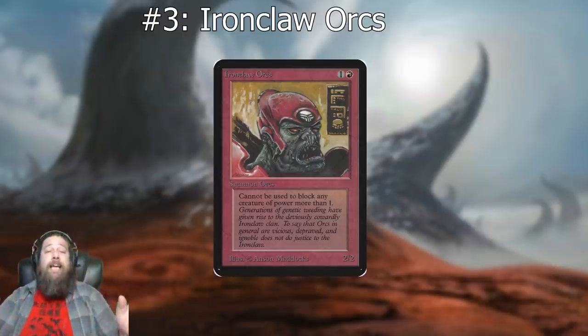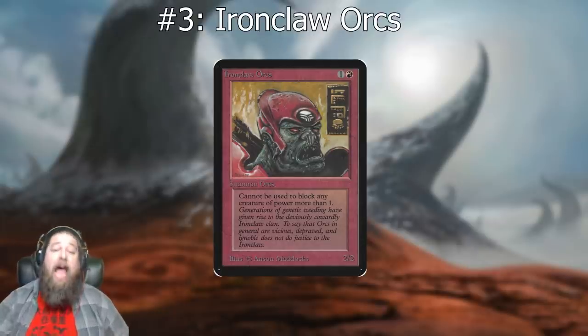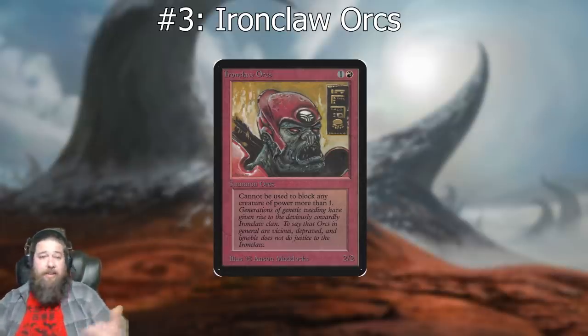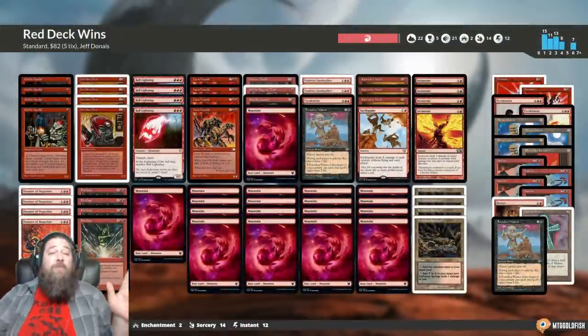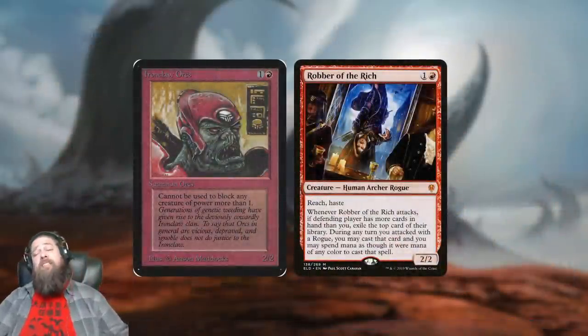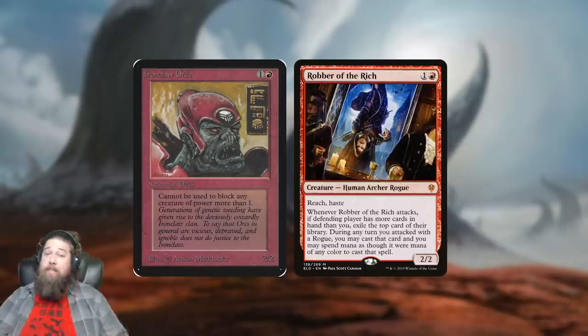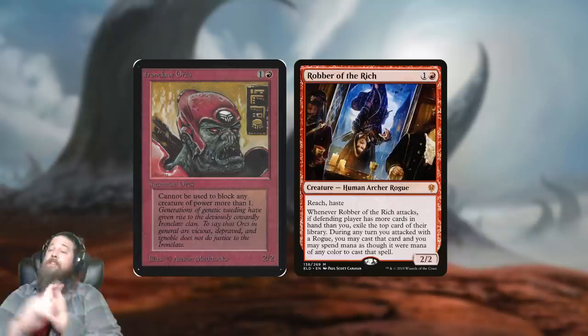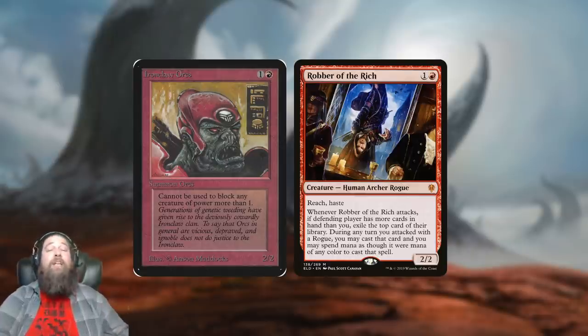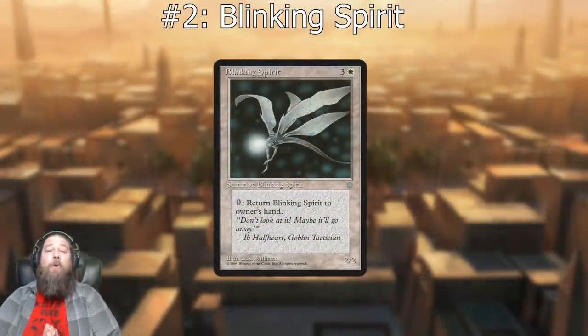Moving on to number three: Iron Claw Orcs. Going back to the early days of mono-red aggro — a two-mana two/two, however it's a Grizzly Bears with a drawback: it can't block creatures with power two or greater. This is literally Grizzly Bears with a drawback, and it wasn't just played in decks — it was a four-of. Compared to Robber of the Rich, same stats, except Robber has reach, haste, draws you cards, and has a bunch of other text. Creatures were so bad back in the day that apparently this was good, bringing it in at number three.